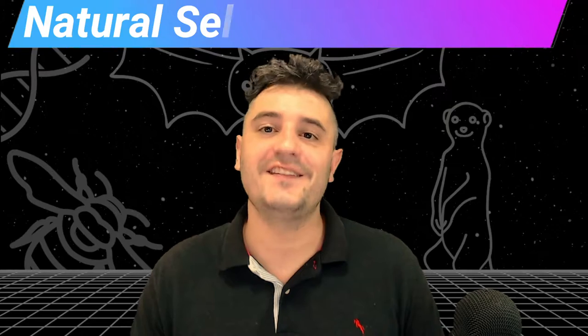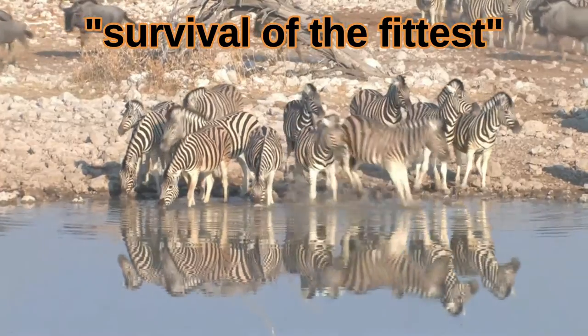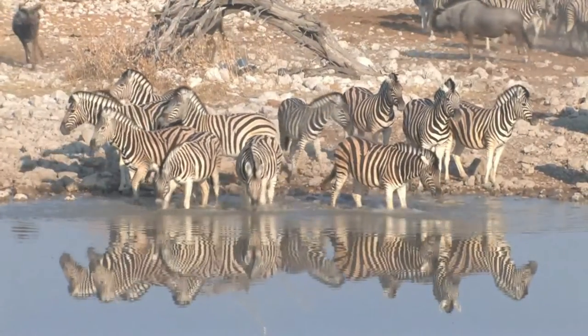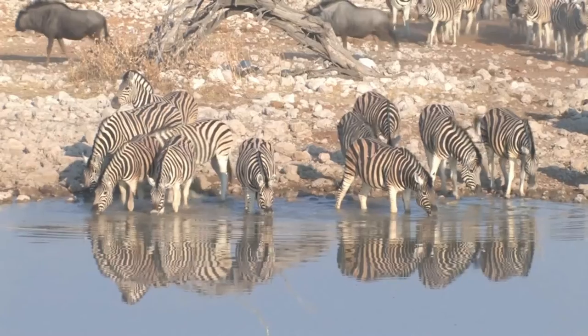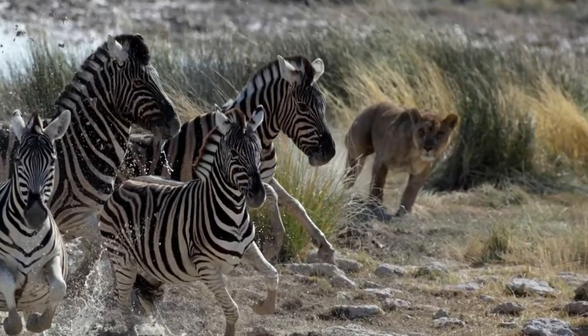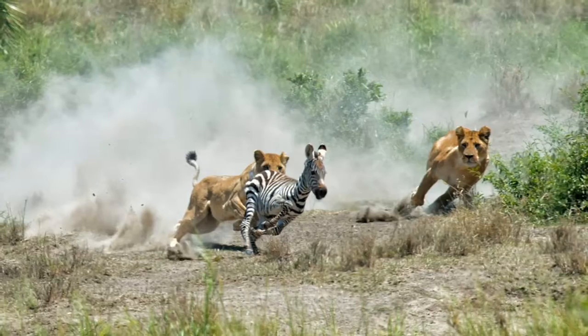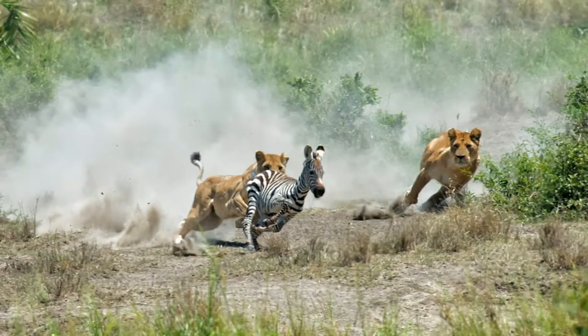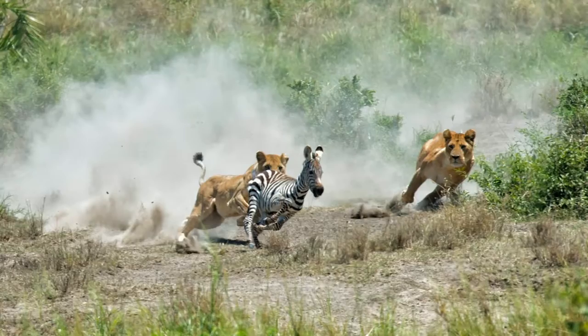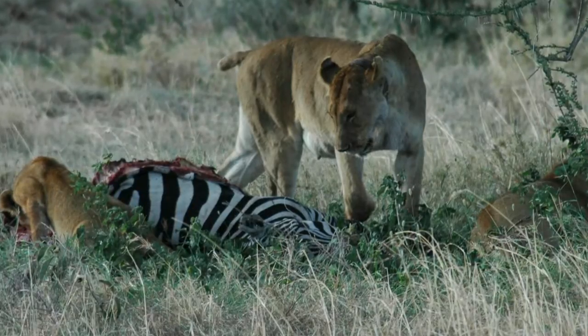One of the first things that students learn about evolution is that it is driven by natural selection, or as Darwin would say, survival of the fittest. In a population, genetic variation means that some individuals in a generation will have unique traits. Individual animals with traits that allow them to survive and reproduce better than their peers pass their genes down and drive anatomical and behavioral change over time. Evolution by survival of the fittest explains how beneficial traits live on and how detrimental traits are eliminated.